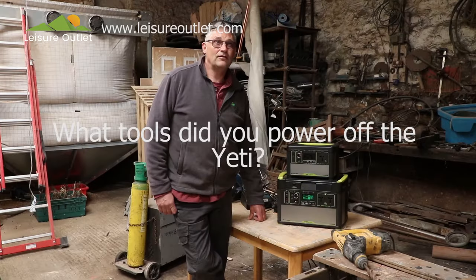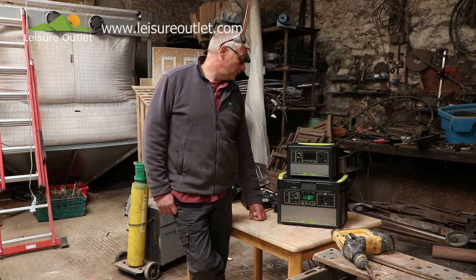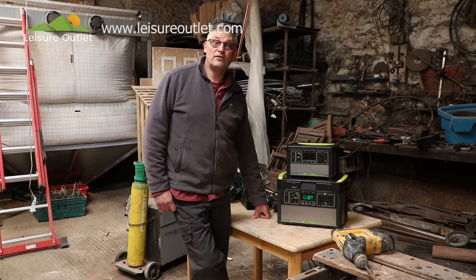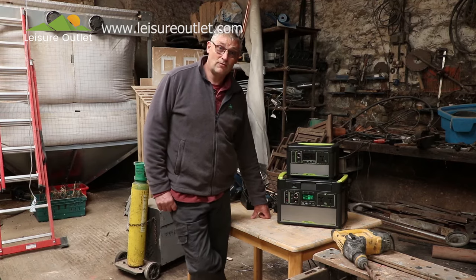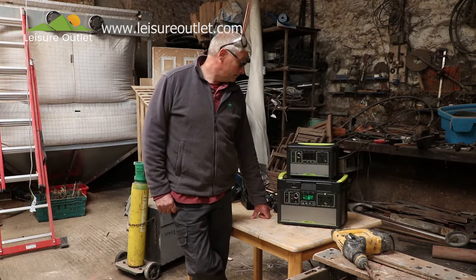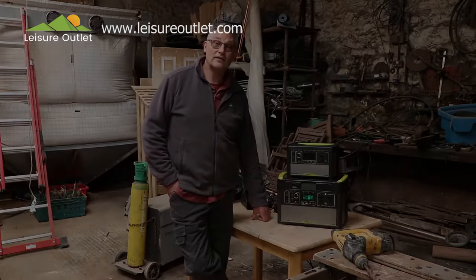I ran a submersible pump to empty the hot tubs. I ran circular saws for cutting decking timbers. I used a STS drill for drilling an inch plus diameter hole through concrete. I've used a grinder in an emergency situation where we had to release an animal from behind some bars — we needed power somewhere where there wasn't power, and it was great for that. And we've used it for chargers for cordless drills and that sort of thing.